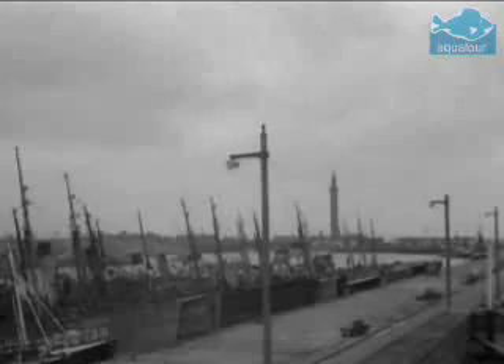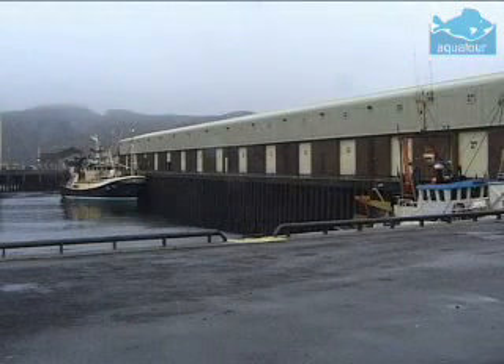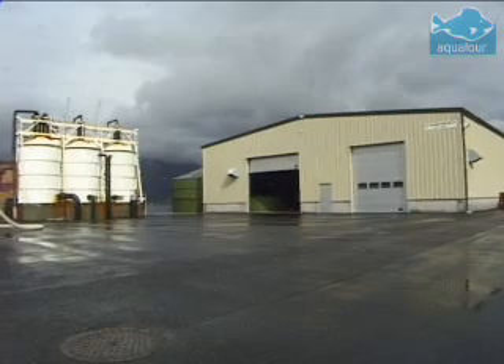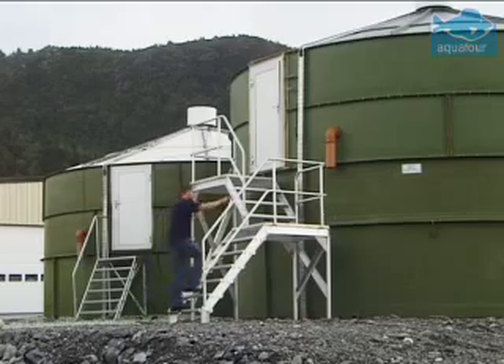Cod was once the foundation of a vast fishing industry, stretching from the eastern coast of Canada to the North Sea and the Arctic Ocean, providing a cheap and healthy food to millions of people. But over many years, relentless fishing pressure has driven cod populations to an all-time low. Cod stocks on the Grand Banks of Canada and in the North Sea have collapsed. Traditional fishing industries are in crisis. If cod is to remain on the menu while wild stocks recover, then new methods of production have to be found.